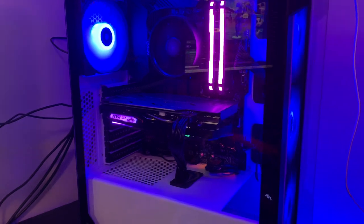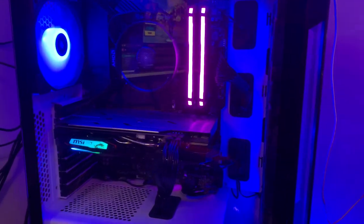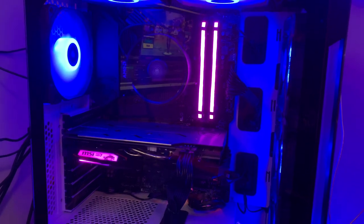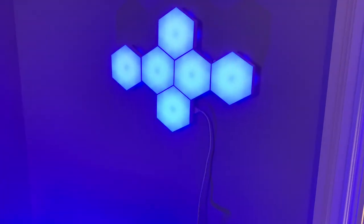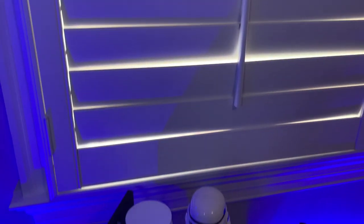Now for the favorite part of the setup — my custom-built PC that I built myself. The full specs will be in the description, but a little overview: I got a Ryzen 5, 16 gigabytes of RAM, and a GTX 1660. I also have some floodlights from Amazon and a cheap version of Nanoleafs.